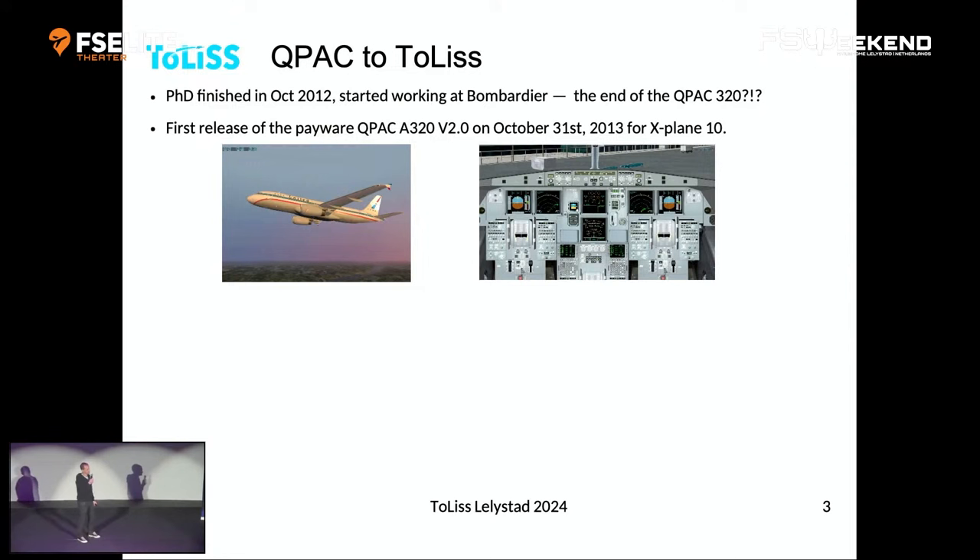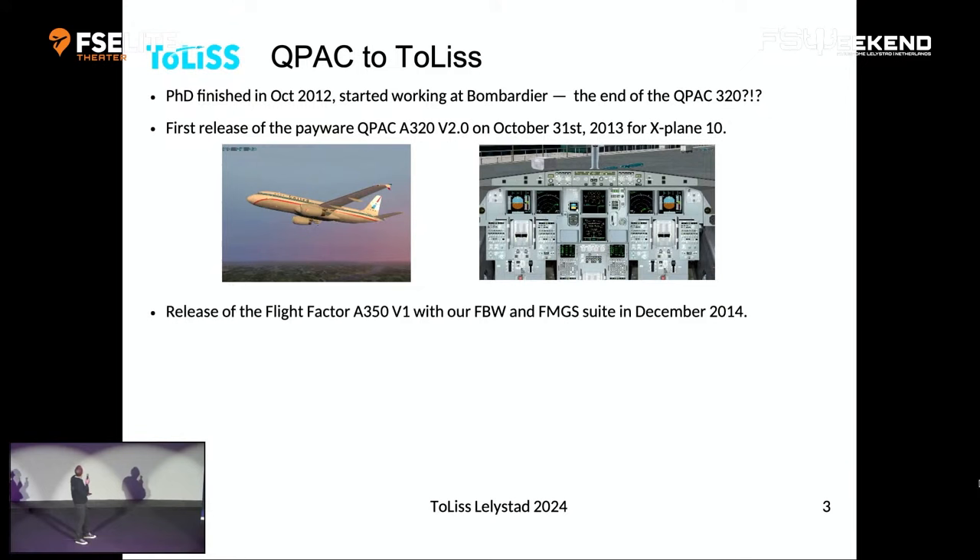What it looked like was a nice 2D panel with pop-up pedestals and a 3D exterior — not quite up to 2024 standards, I would say. But that was our start. Then development slowly started to get better and better.